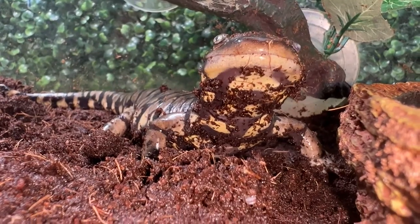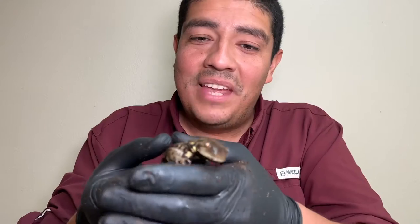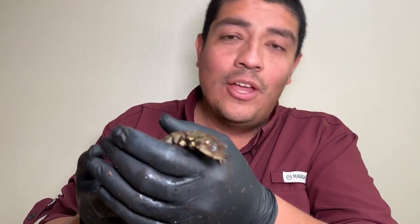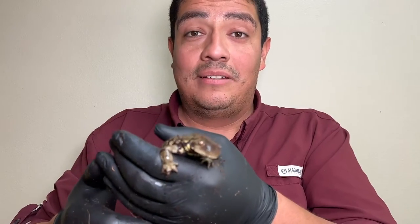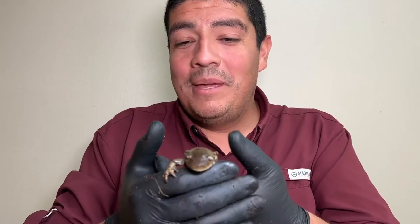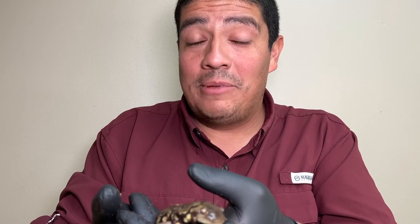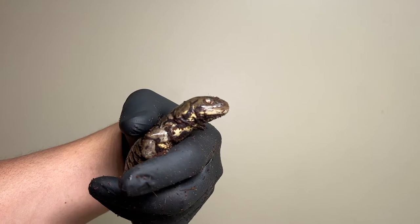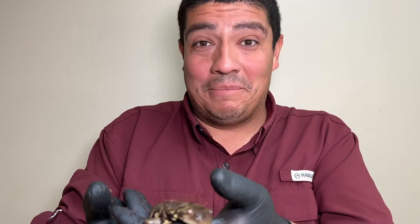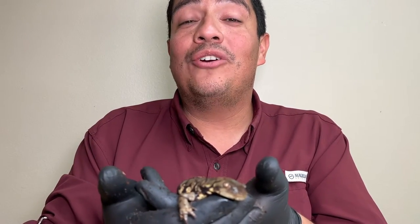When in the larval state, they have external gills. Now, some tiger salamanders have been known to be neotenic, meaning they retain their gills even into adulthood. So how does a salamander like this breathe after it loses its gills? Because it's a terrestrial amphibian, these animals use the floor of their mouth and move it up and down, pumping oxygen into their body and allowing them to breathe. Also, because they're amphibians, they breathe through their skin.